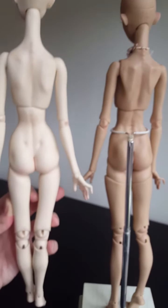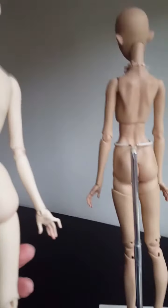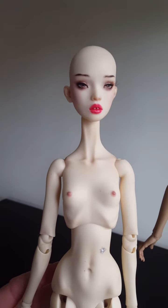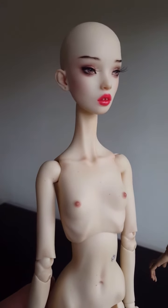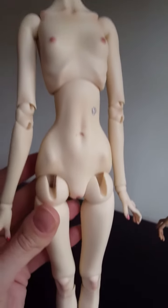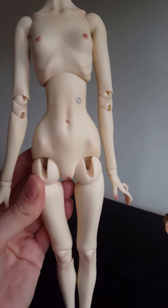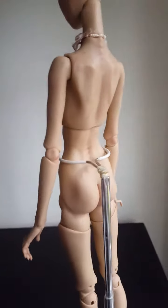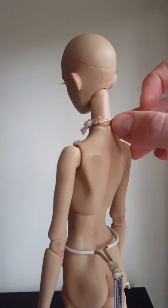If I move the necklace you can see there's the joint underneath. Both the same height, it's just slight differences in them. Blue Jay on the old body has the longer neck with no joint at the base.